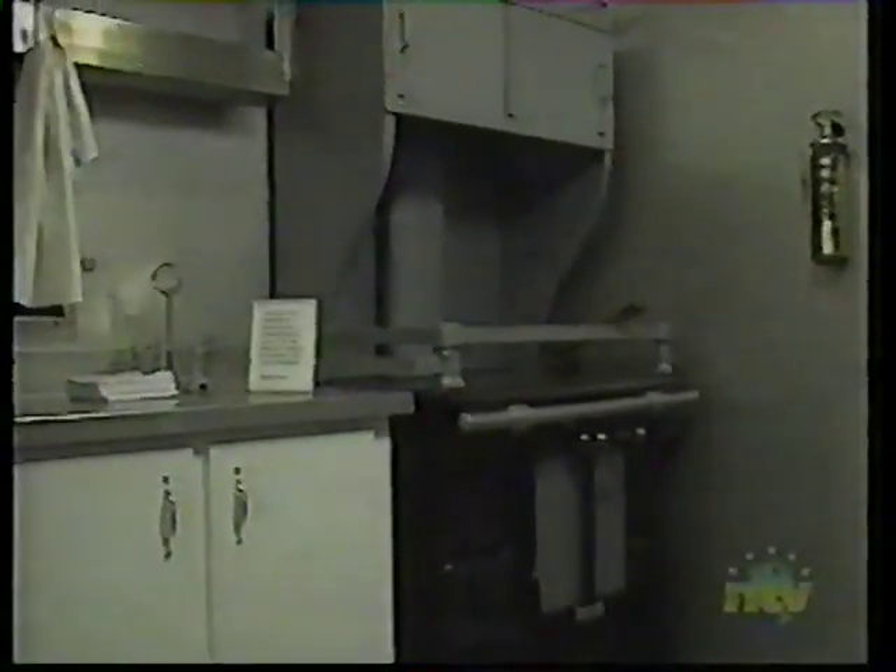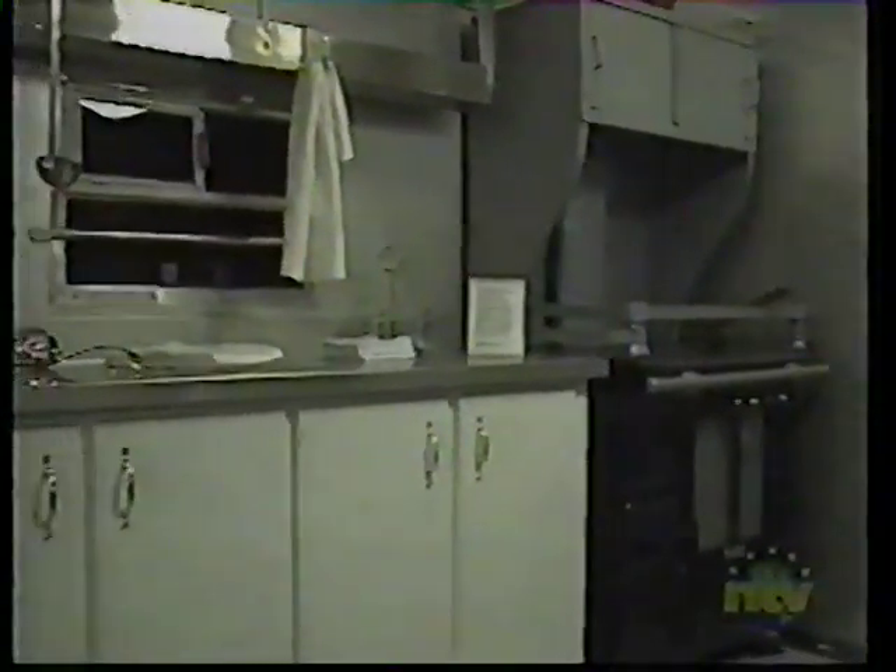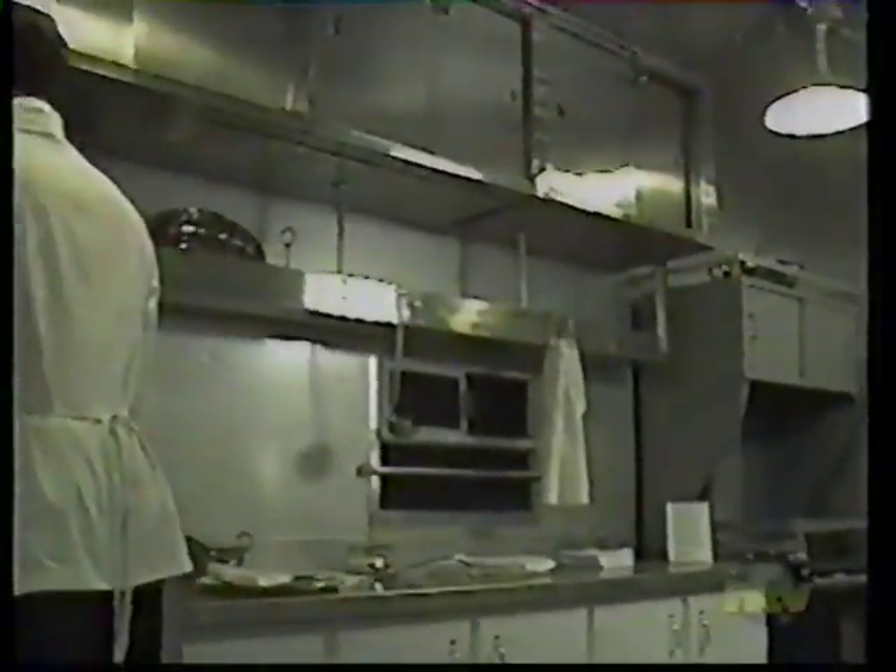Here we have the galley. So many of our visitors talk about the great meals they enjoyed on the trains over the years, and this is where those meals would have been prepared. What you see here are the stainless steel cupboards which would have existed in the train, and so much of the silverware is authentic. The chef's uniform is all authentic to the era which we're representing.